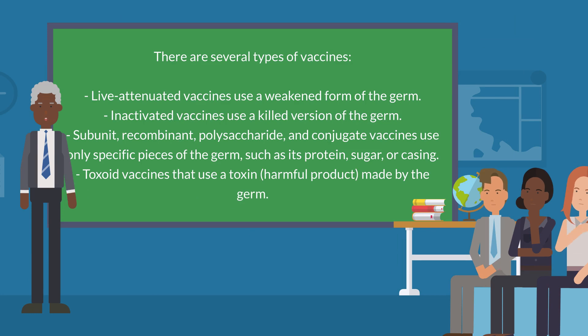There are several types of vaccines. Live-attenuated vaccines use a weakened form of the germ. Inactivated vaccines use a killed version of the germ. Subunit, recombinant, polysaccharide, and conjugate vaccines use only specific pieces of the germ, such as its protein, sugar, or casing.